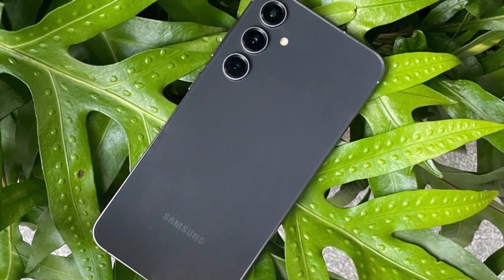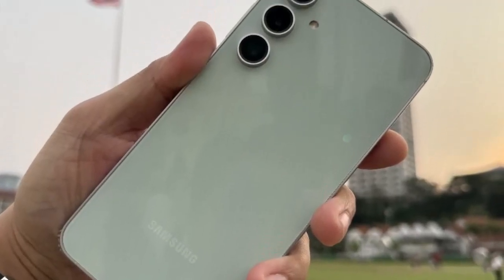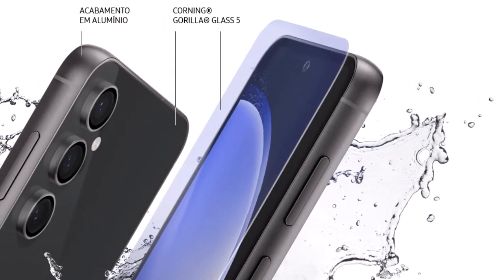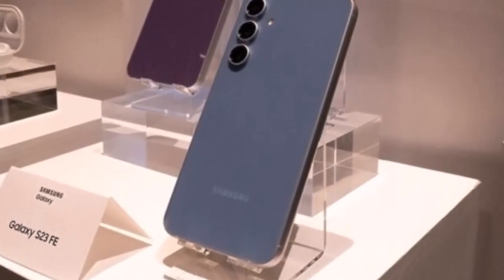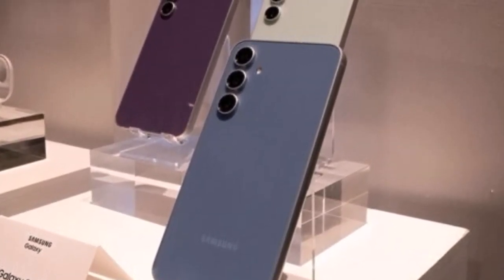Under the hood, the smartphone is powered by the latest flagship processor, delivering top-notch performance. Whether it's multitasking, gaming, or resource-intensive applications, the Galaxy S23 FE effortlessly handles it all. The combination of a powerful processor and ample RAM guarantees a lag-free experience, enhancing productivity and enjoyment.